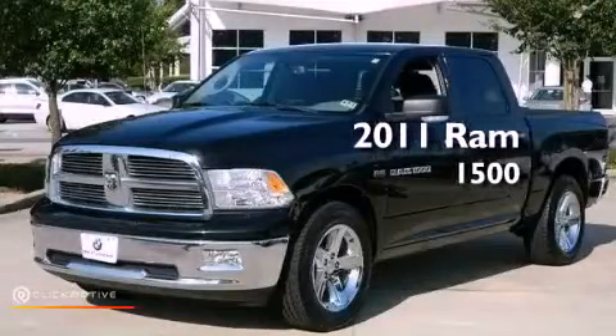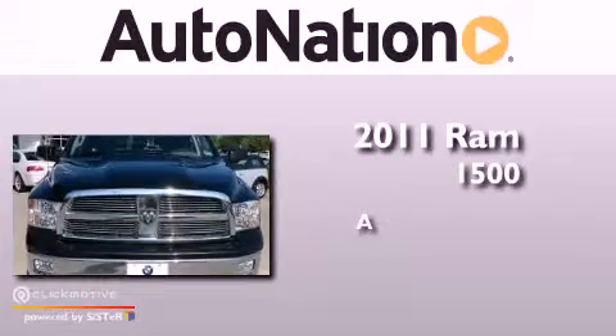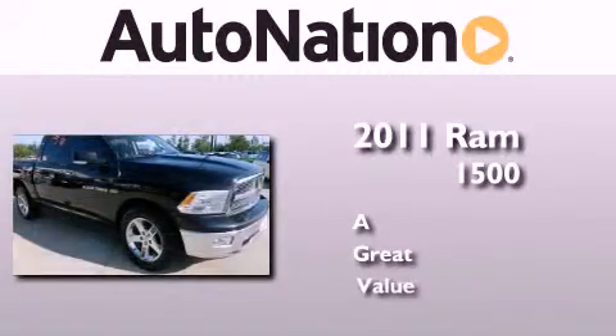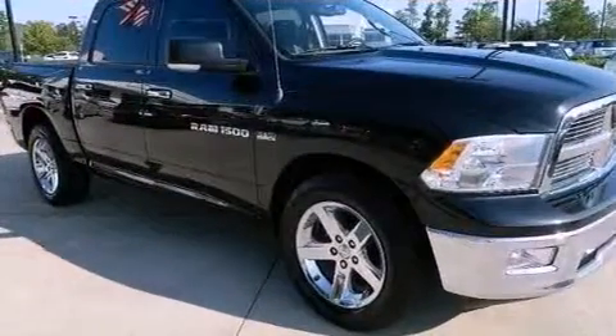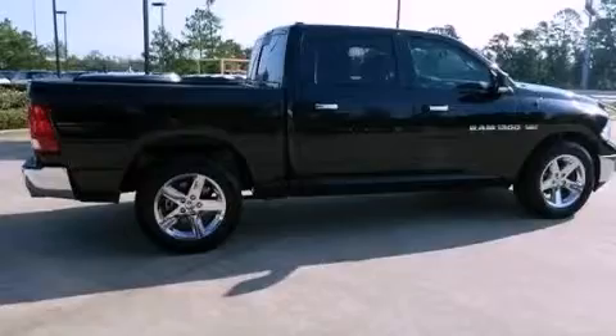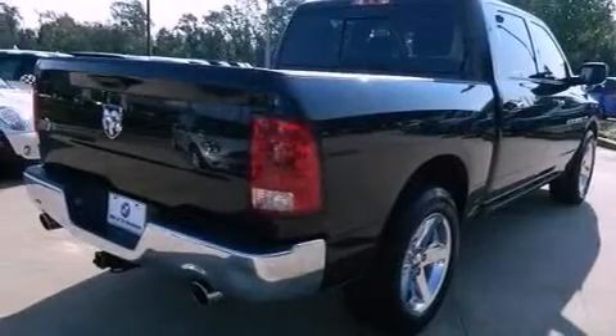This is a 2011 Ram 1500. Features include a low tire pressure indicator, traction control and stability control systems, heated side view mirrors, and a Sentry key theft deterrent system.